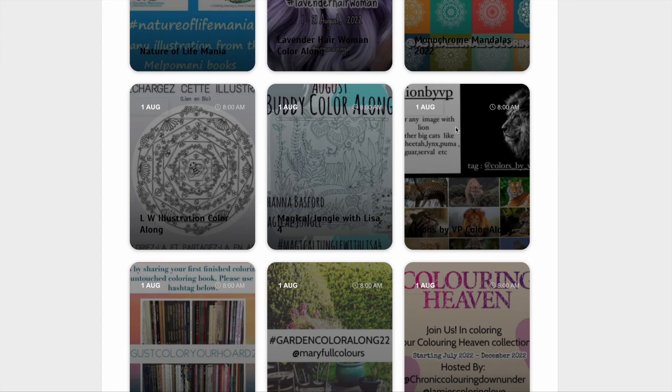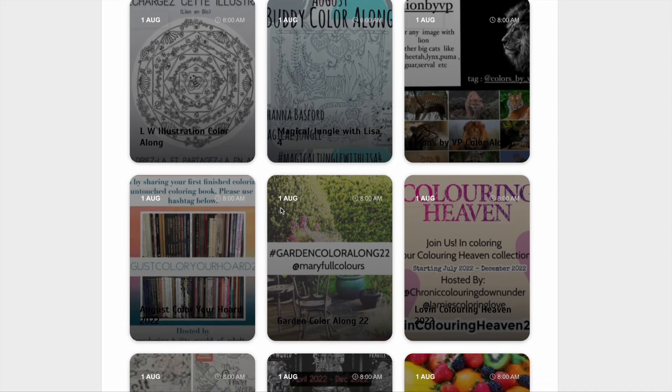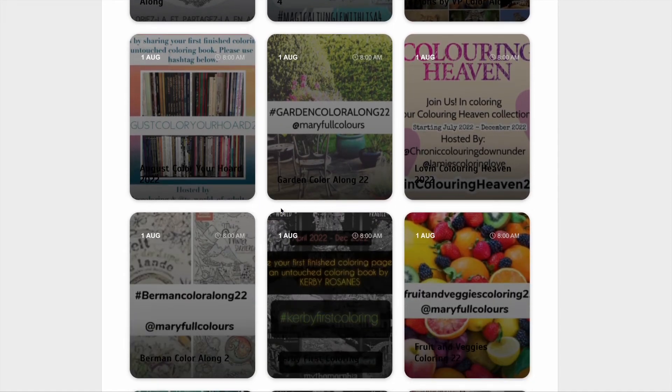Colours by VP has got a colour along featuring a big kitty cat — so lions, pumas, cheetahs, jaguars, etc. Not your little kitty cats like my gorgeous little Millie. The big ones, which I think Millie thinks she is one of those.